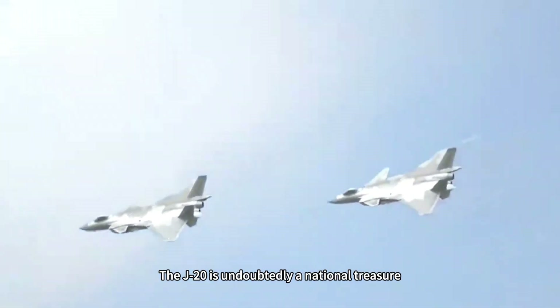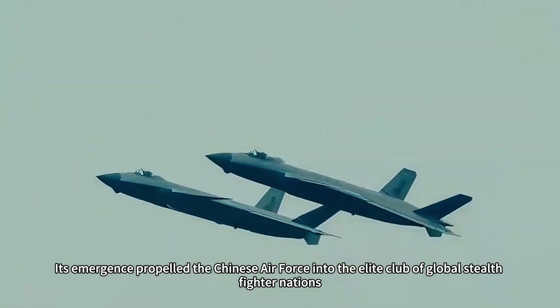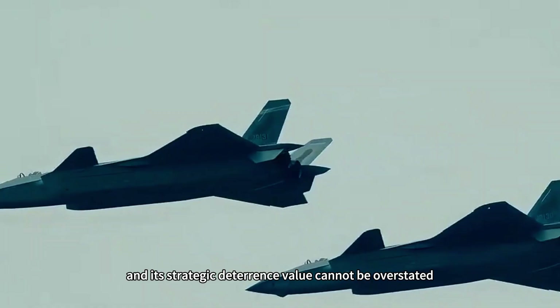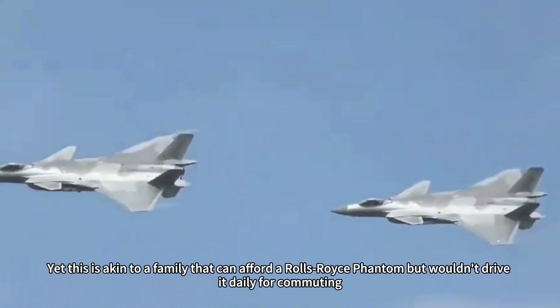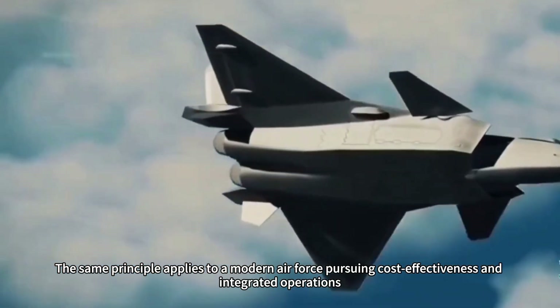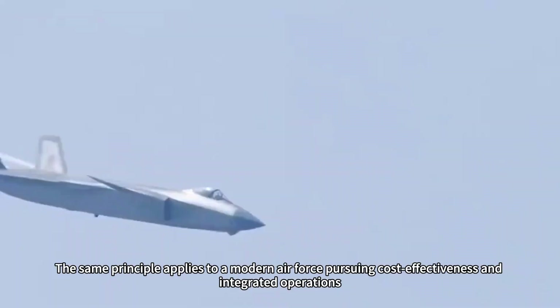The J-20 is undoubtedly a national treasure. Its emergence propelled the Chinese Air Force into the elite club of global stealth fighter nations, and its strategic deterrence value cannot be overstated. Yet this is akin to a family that can afford a Rolls-Royce Phantom, but wouldn't drive it daily for commuting, grocery shopping, or picking up children. The same principle applies to a modern Air Force pursuing cost-effectiveness and integrated operations.